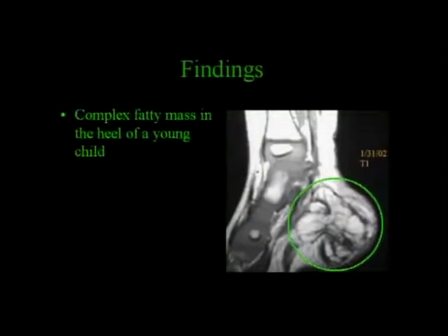I'll start with this one. Here's a young child with a heel mass. Here's a T1-weighted image, and what you see here is a complex fatty mass. Any ideas what this might be?